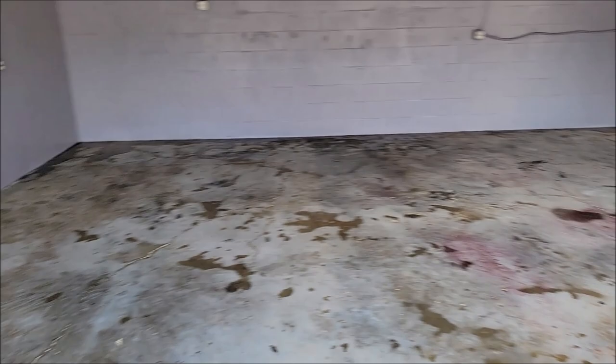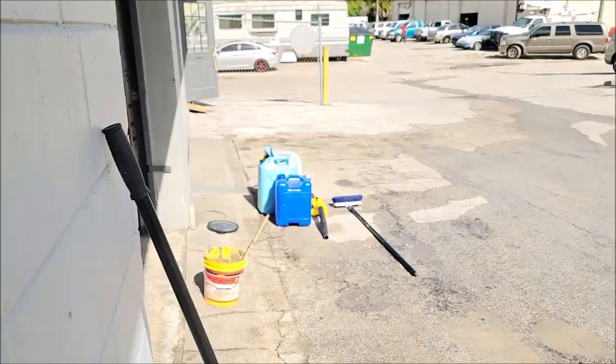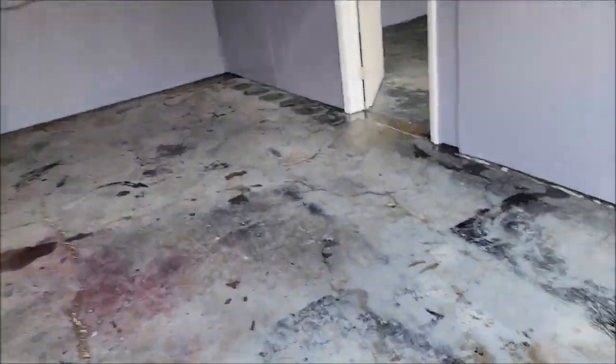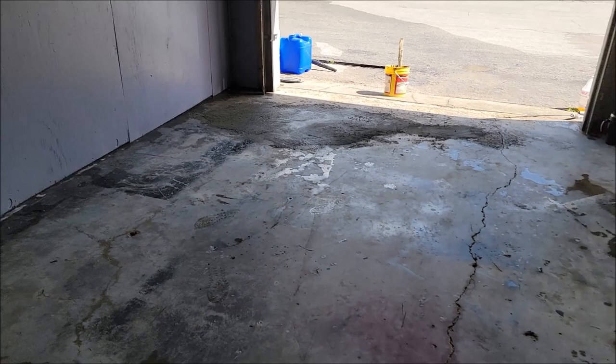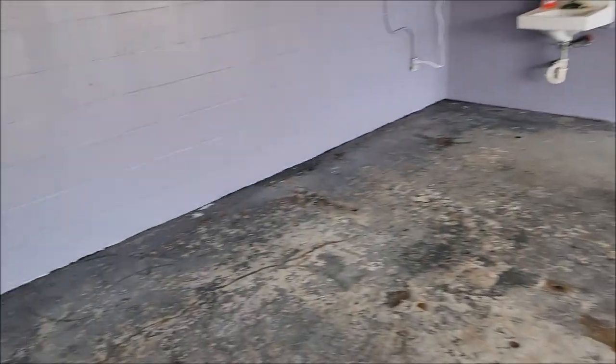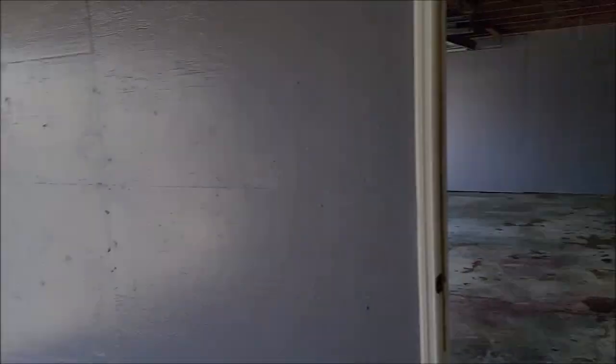We're going to leave this to dry until tomorrow. The problem is I've got a couple of boat jobs to do, but we've got a tropical storm coming in, so I don't know that I'll be able to get them done this week. We'll be back in here throwing the clear coat on this concrete possibly tomorrow. It's all done as far as paint, and I've got a special treat that I'm going to do to these walls.